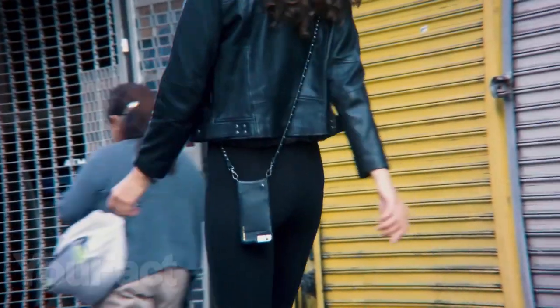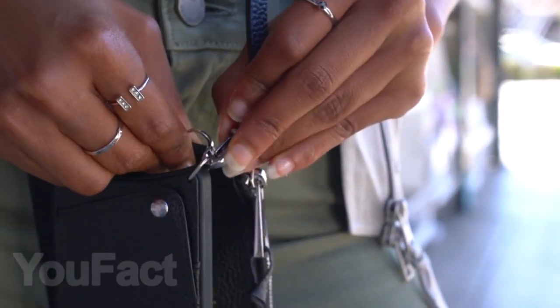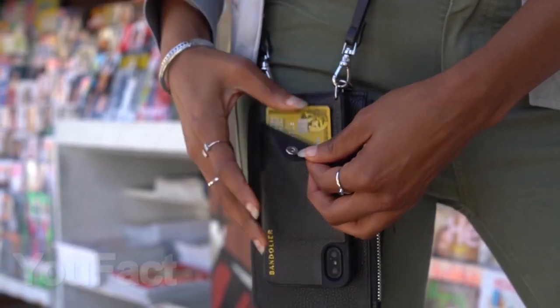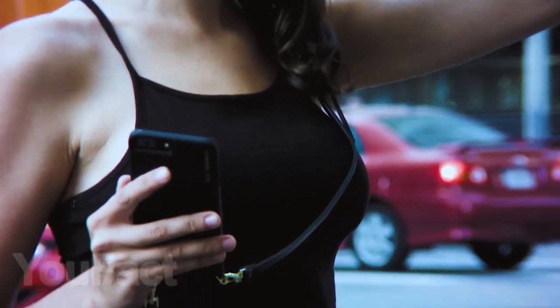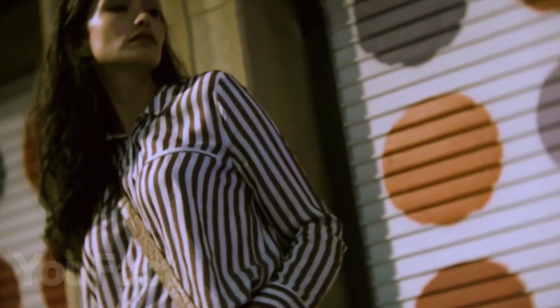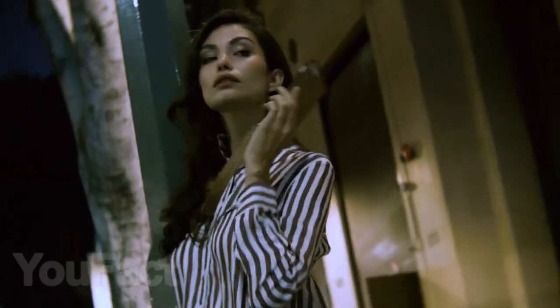For girls who are bored with the usual iPhone cases, we have found an exclusive option that will emphasize their femininity and good taste. Cases are made from genuine leather in the form of handbags with compartments for cards. There are many variations and colors, which can be found via the link in the description. This case fits iPhones beginning from the 6 series.